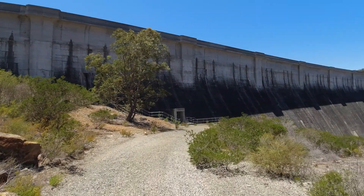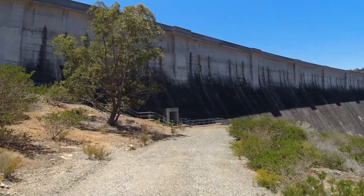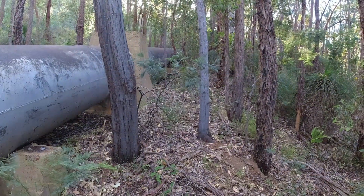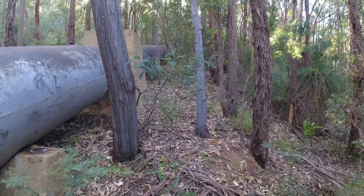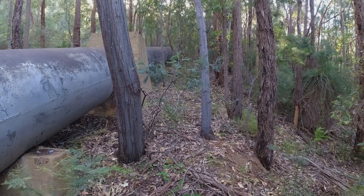The dam took seven years to build, but the water had to be carried from the dam to the suburbs, and this feat of engineering is what we are searching for today. The solution was a simple channel that followed the contour of the hills to the suburbs — simple in theory but difficult to build — and what came were a series of open channels and siphons.